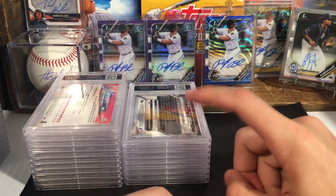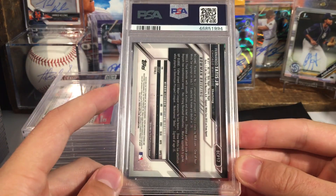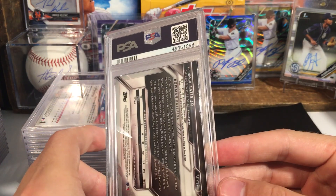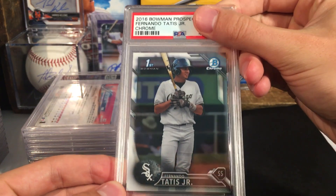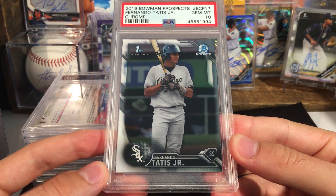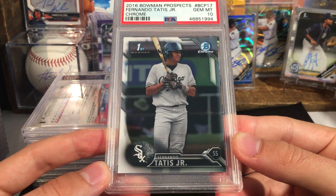So we got a ten on our first one for this Tatis. Like I was saying earlier, these ones are pushing about $800. So let's see what we can get on these. It's going to be a ten. So we went two for two on the 2016 Bowman Chrome Fernando Tatis Jr.